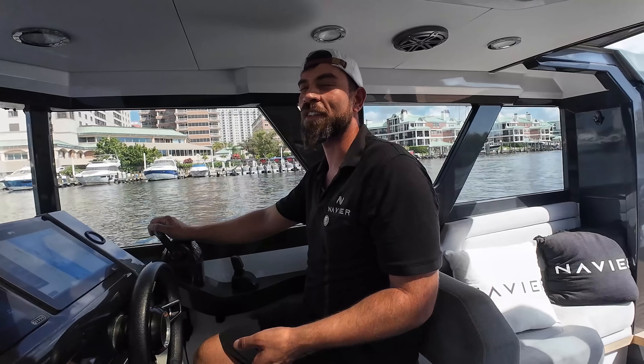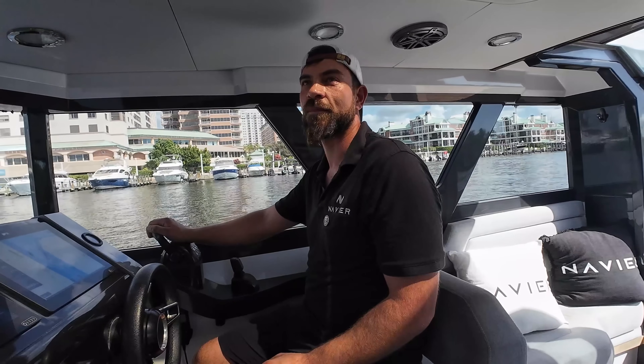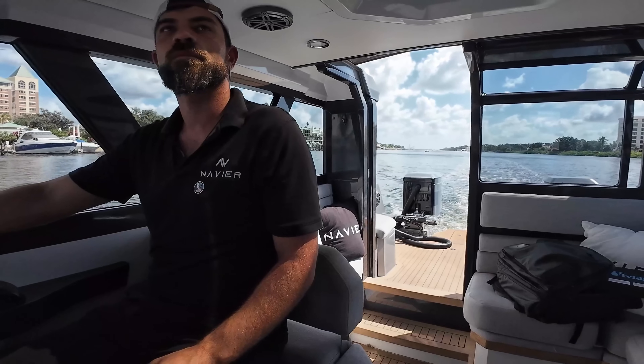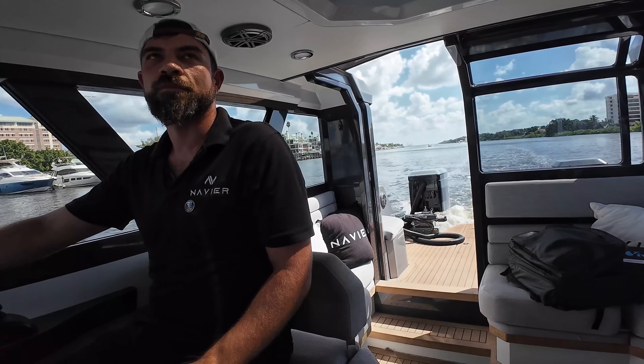Most people won't really understand this, but from sketch to on the water, our first boat was there in 11 months — that's incredible! That fast? That usually takes years. You guys really wanted to get it out. Is this all customizable for somebody who wants to buy one — like the interior?